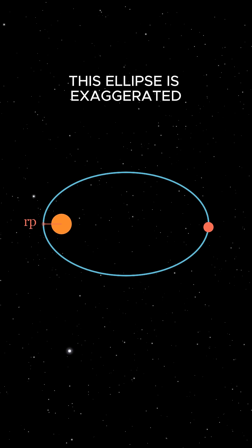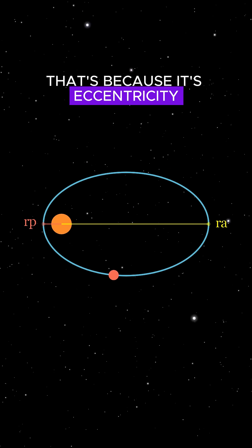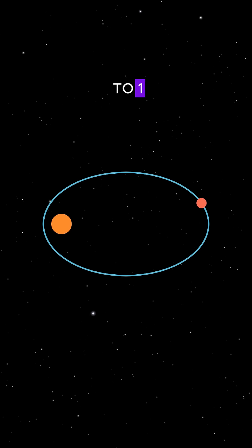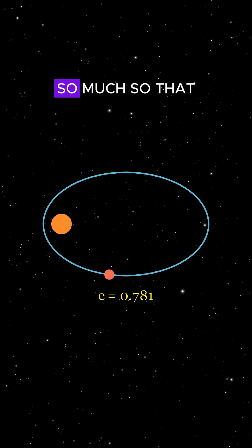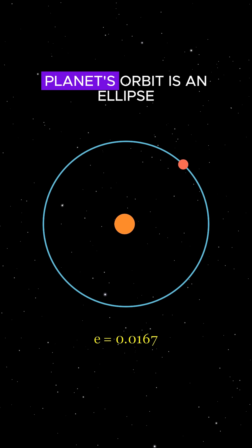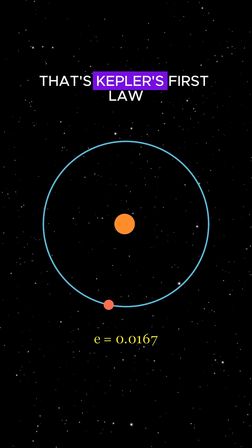But hold on — this ellipse is exaggerated. It looks more like a comet's orbit. That's because its eccentricity, the measure of how stretched out it is, is very high, close to one. In reality, most planets have orbits with low eccentricity, so much so that they almost look like perfect circles. So remember: a planet's orbit is an ellipse with the Sun at one of the foci. That's Kepler's first law.